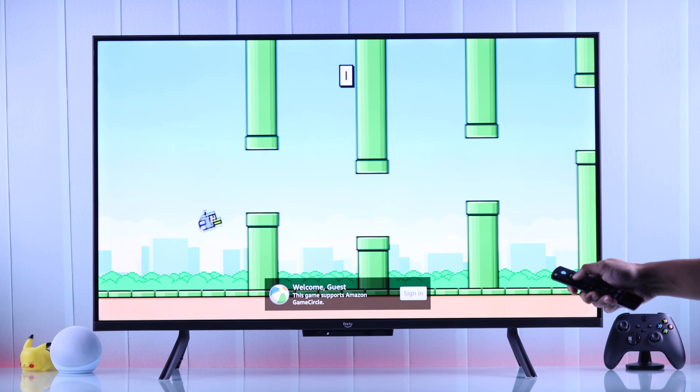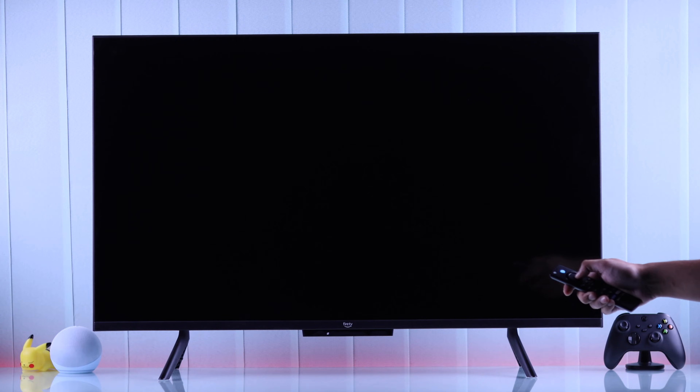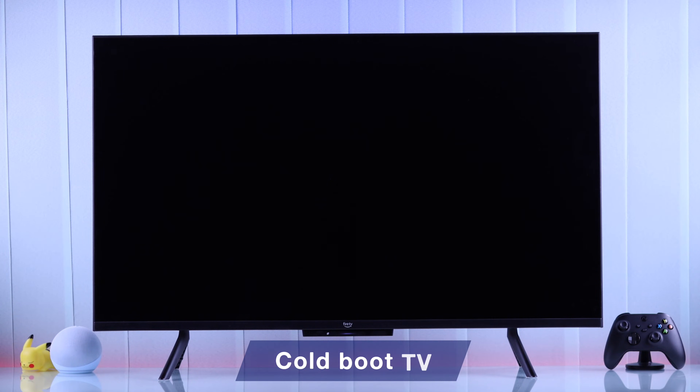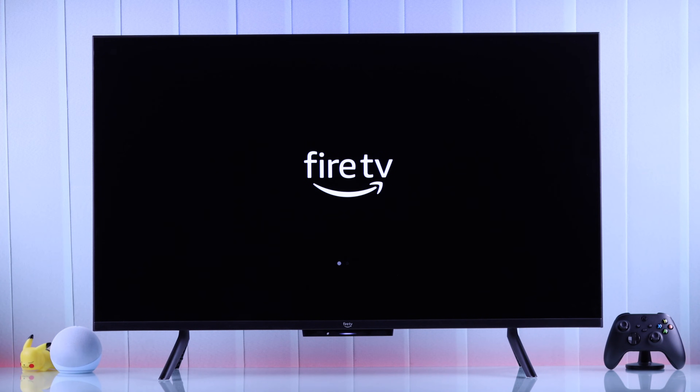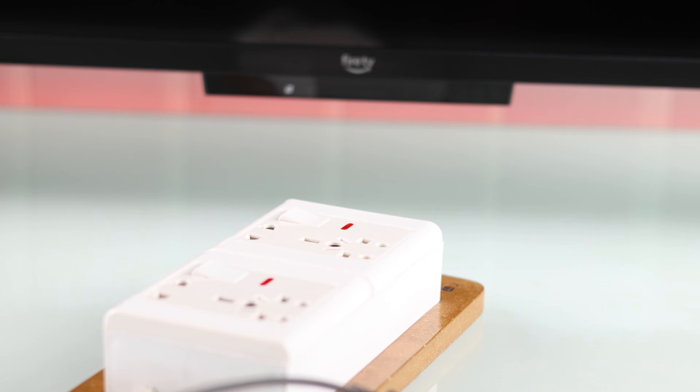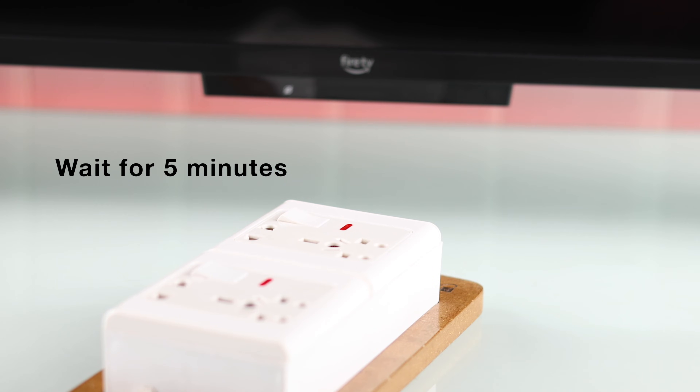First of all, if your Fire TV turns off after a specific time, make sure you don't have any routine created in your Alexa app. But if your Fire TV turns off randomly without any reason, the first thing you should do is cold boot or soft reset it. To do that, just unplug the power cable and wait around 3-5 minutes before turning your TV back on.